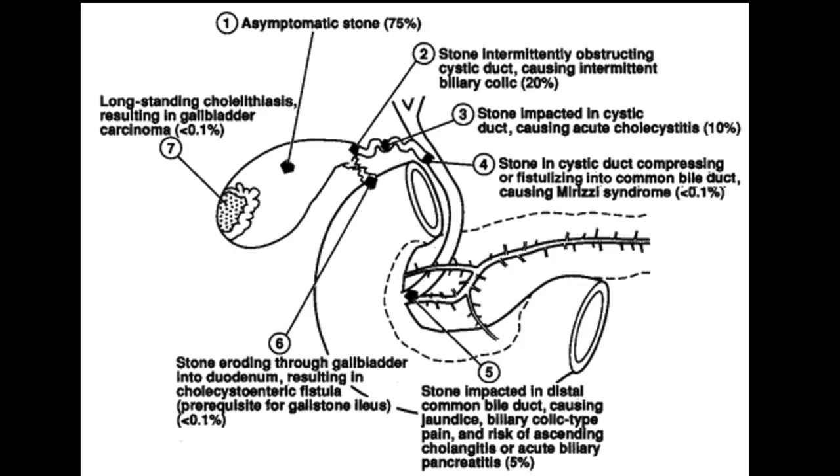Gallstones are associated with a wide variety of clinical manifestations, such as acute cholecystitis, Mirizzi syndrome, choledocholithiasis and obstructive jaundice, acute pancreatitis, and rarely cholecystoenteric fistula with stone migration into the small bowel.